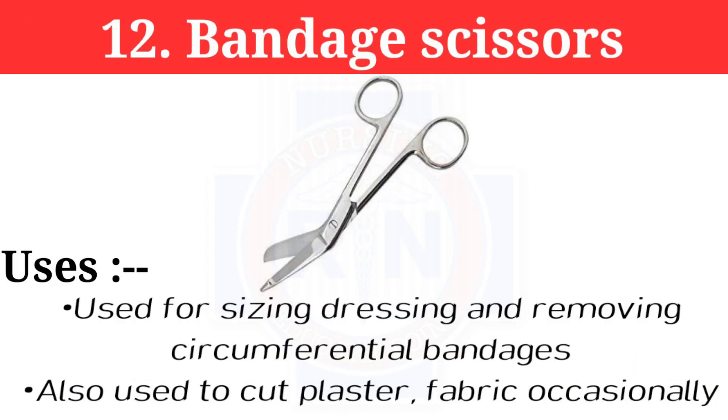Number 12: Bandage scissors. Bandage scissors are used for seizing, lacing, and removing circumferential bandages. They are also used to cut plaster and fabric occasionally.